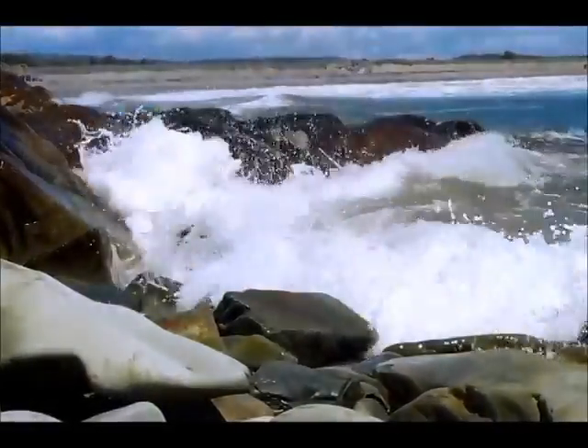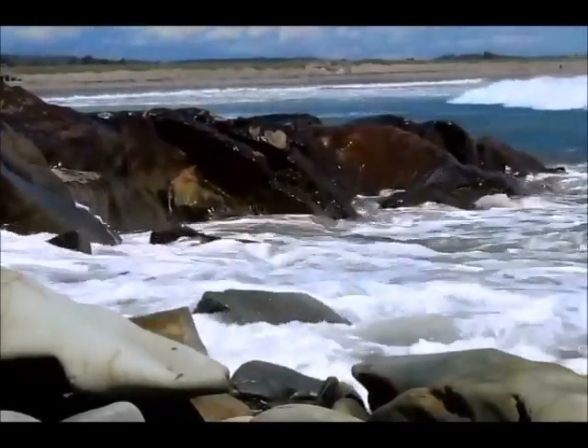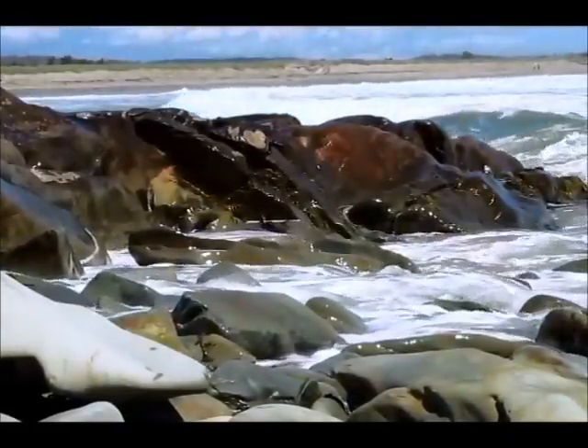When you visit a rocky beach next, be mindful of your actions because they matter. If we make sure not to damage them, rocky intertidal zones will continue to flourish from the edge of the ocean.